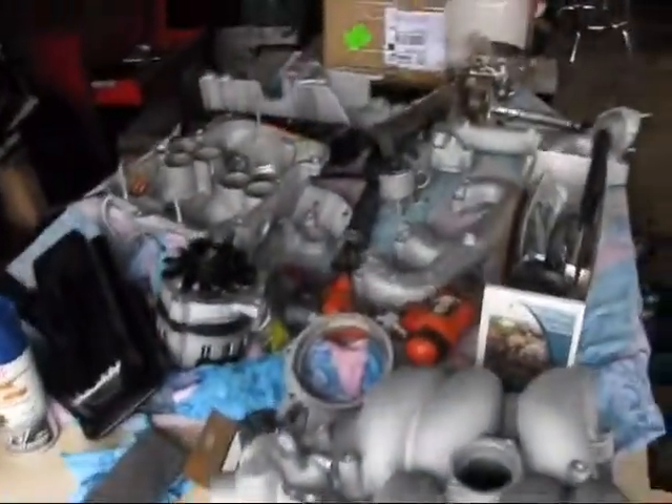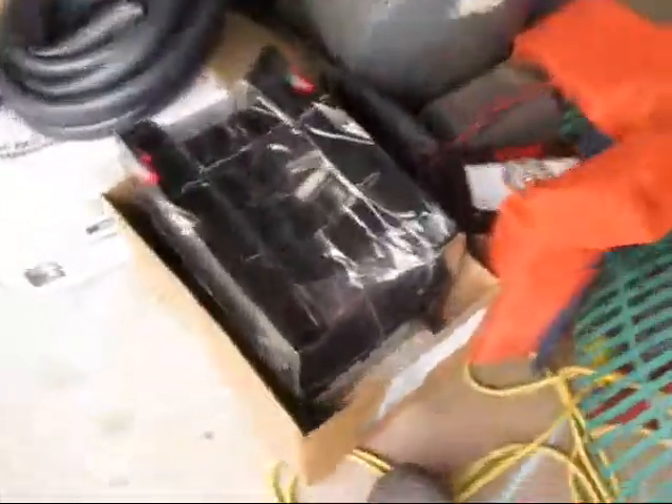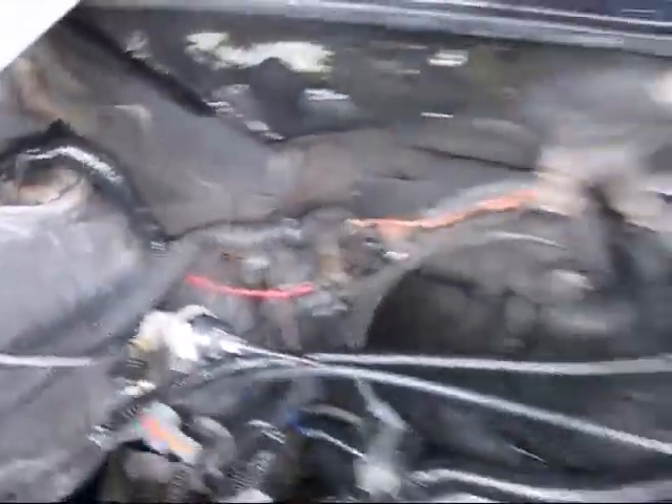There's all the stuff ready to go. Pistons are in here.